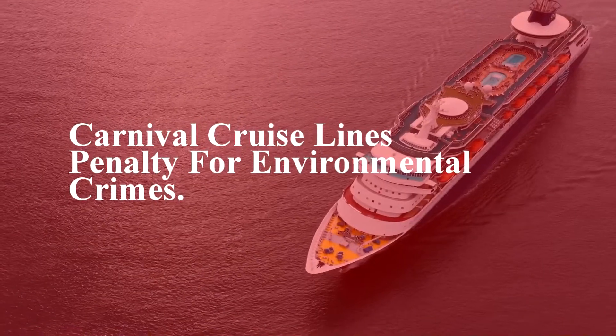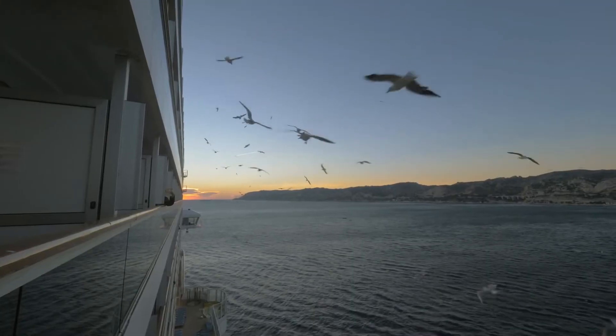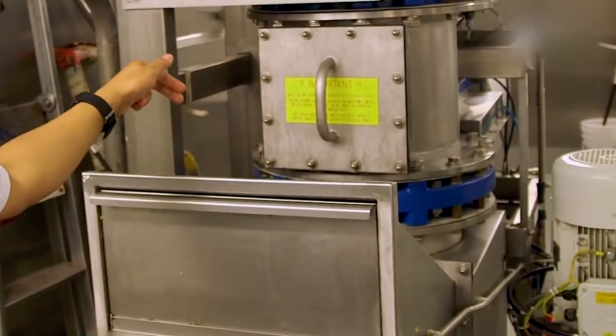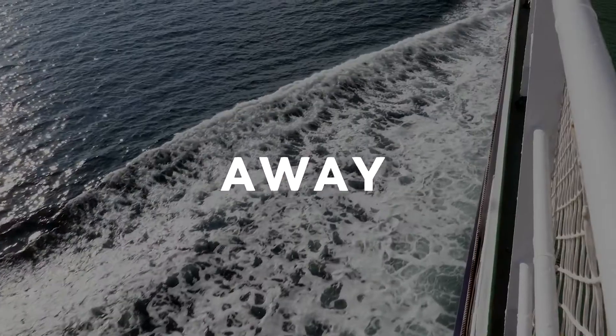After controversy and fines for basically dumping plastic waste into the sea, cruise lines have had to invest and update their waste management systems so that now a lot of ships out there throw absolutely nothing away.